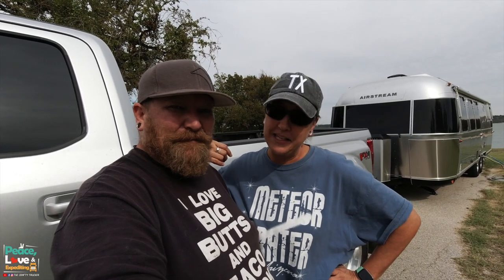We had a 2016 F450 King Ranch that we traded in for the 2019 model. So we're going to take you around, show you some of the features it has, some of the stuff we really like better on this truck versus our last truck, and what made it worth trading in.